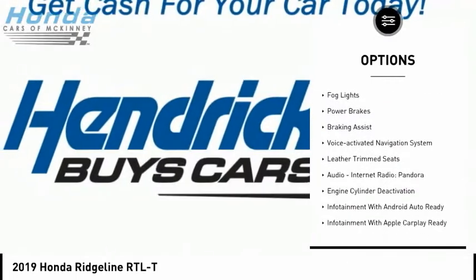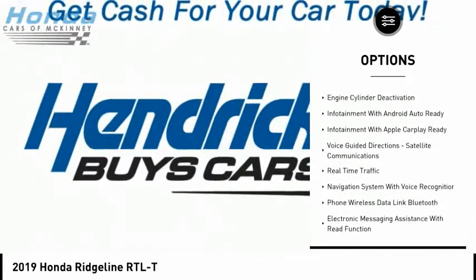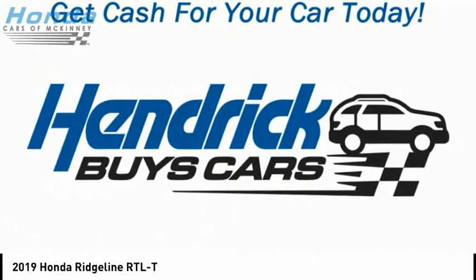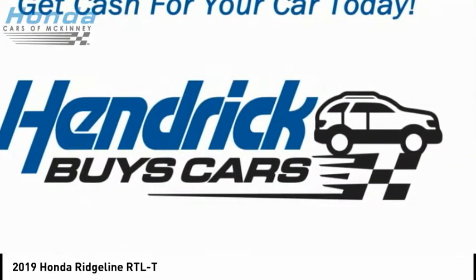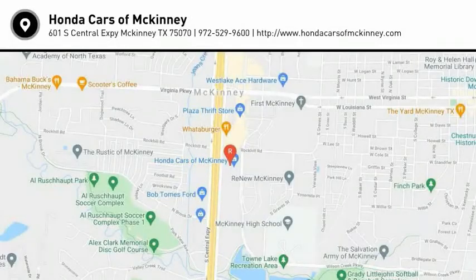Here are some of this vehicle's great options: power windows with safety reverse, remote engine start, traction control, stability control, fog lights, power brakes, braking assist, voice-activated navigation system, leather trim seats, audio, internet radio, and Pandora. Wouldn't you look great in this vehicle? Stop in today and see for yourself.